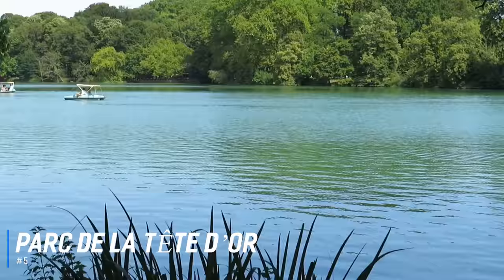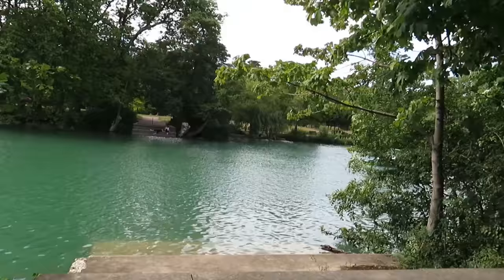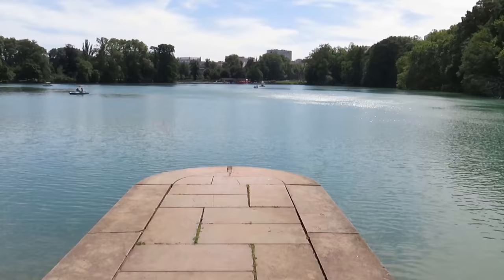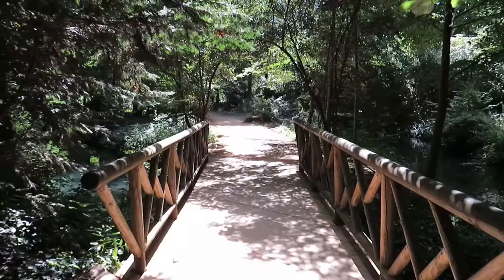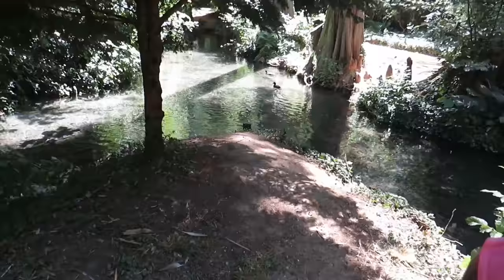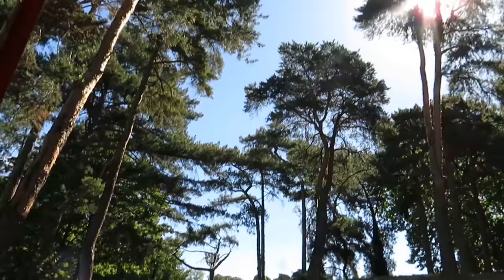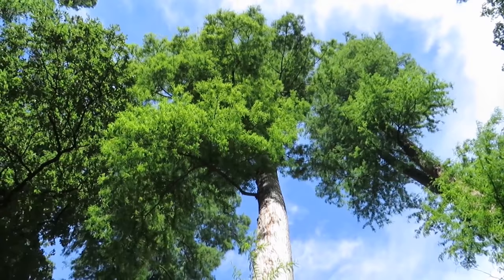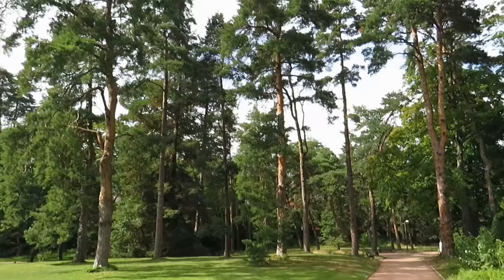Number 5 is Parc de la Tête d'Or. This 19th-century park with a beautiful lake is located just a short walk northeast of the centre of Lyon and is one of the largest urban parks in France. It contains numerous attractions for all the family, including a zoo, boating lake, botanical gardens, miniature railway, pony rides for children, and more. It's an excellent place to relax and enjoy the natural beauty, and includes dozens of trails for walking, jogging and cycling, and large open spaces for activities and picnics.